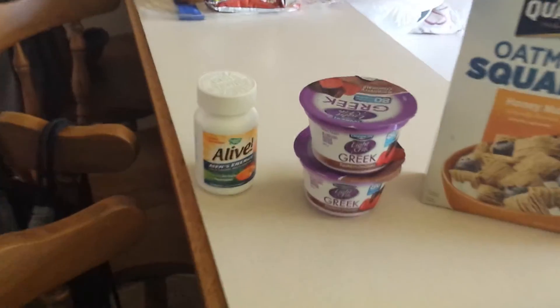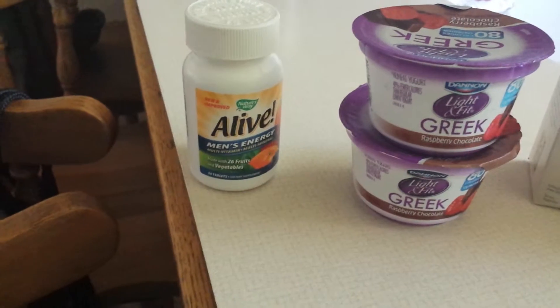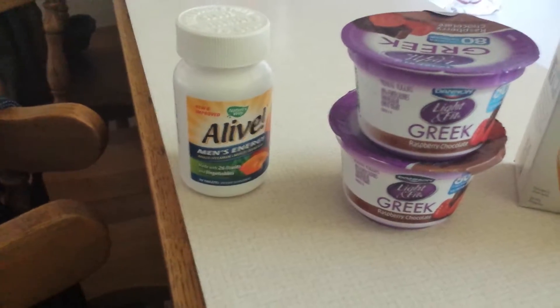I had a multi to start with. That's the multi that I'm going with right now. It's a food-based vitamin. Pretty good — I like it.